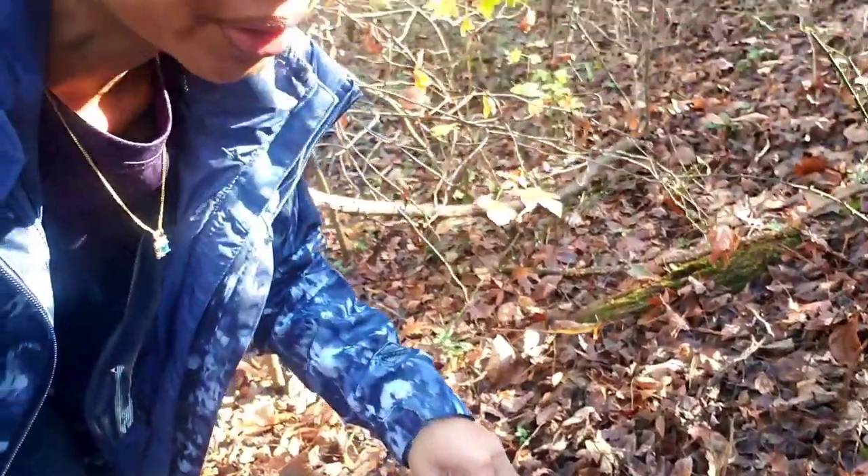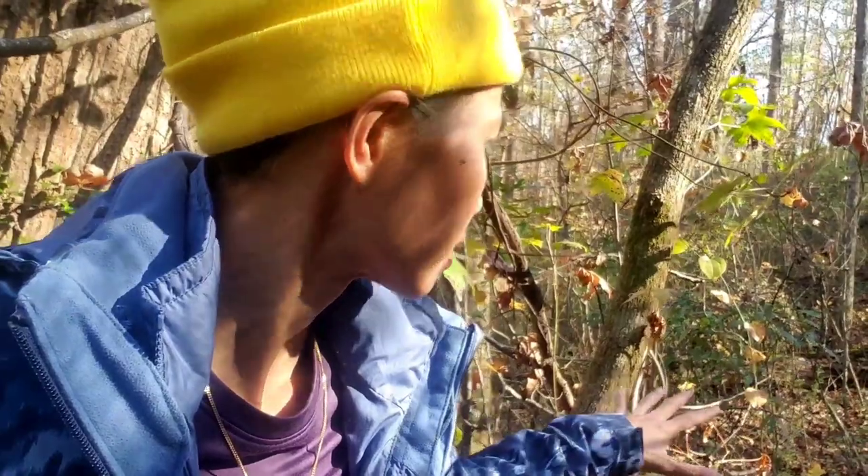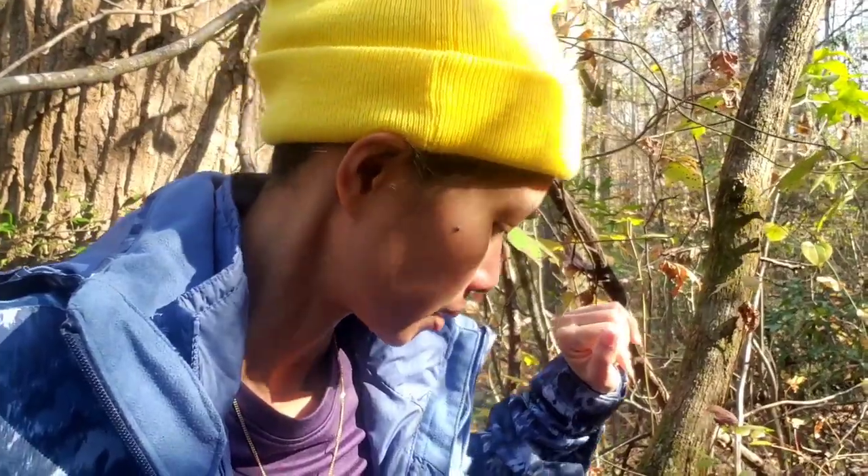So beautiful. Okay, since there are a lot of leaves covering the ground, I have to walk carefully so that I don't step on a mushroom. Yeah, I found another one!